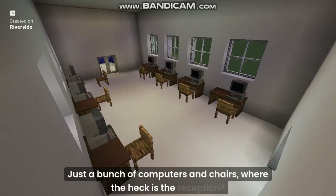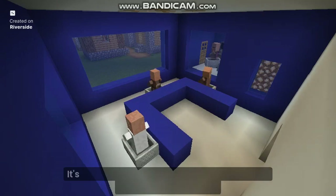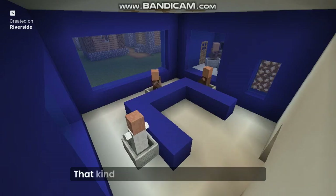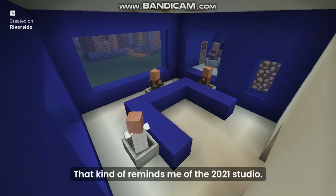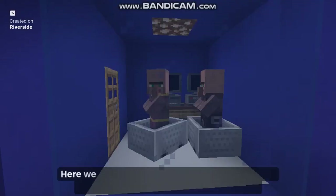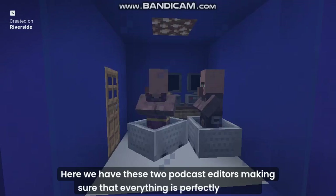Where the heck is the reception? You may wonder. And this is where we are at right now — the main studio. It's almost similar to the MNCGC news studio, but everything is blue. That kind of reminds me of the 2021 studio, I think. Finally, this is the editor's room.